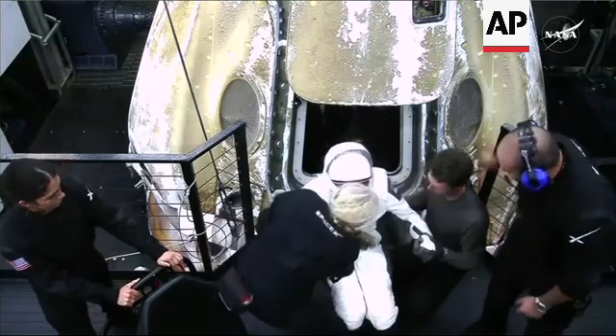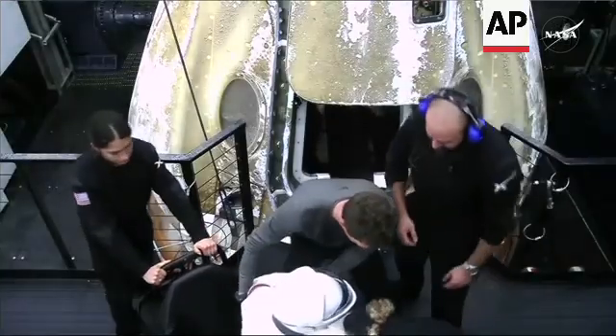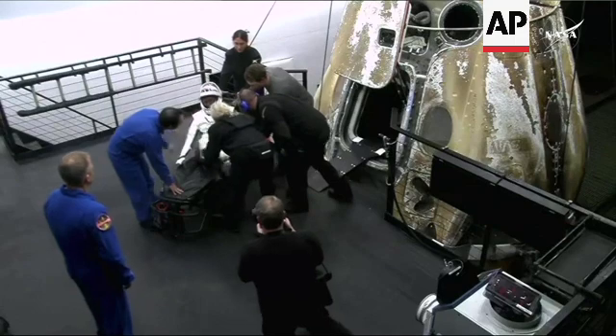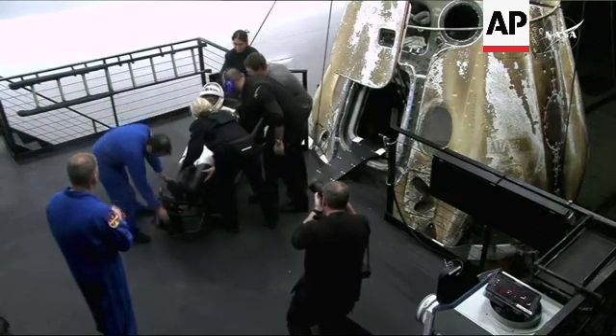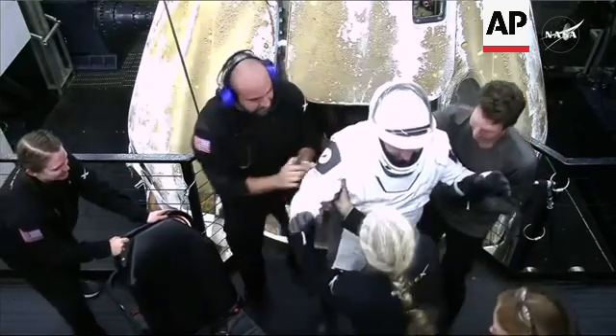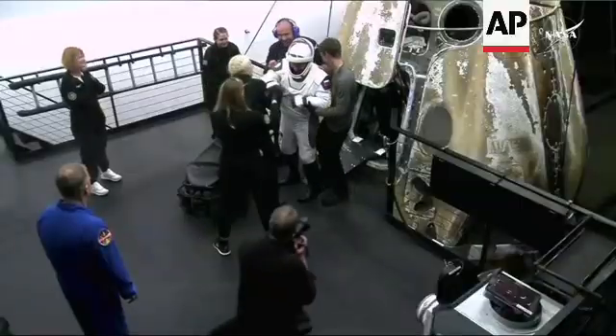And that is NASA astronaut Jeanette Epps, who is next out. Jeanette Epps was next, so Alexander Grubankin will be next. Some thumbs up.